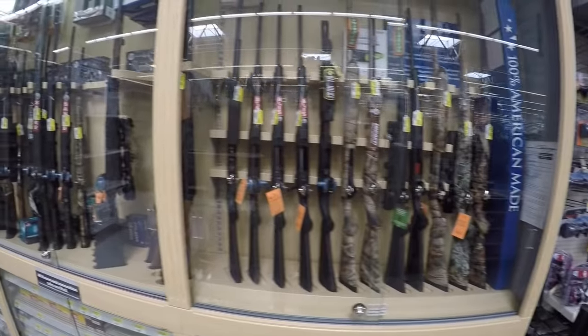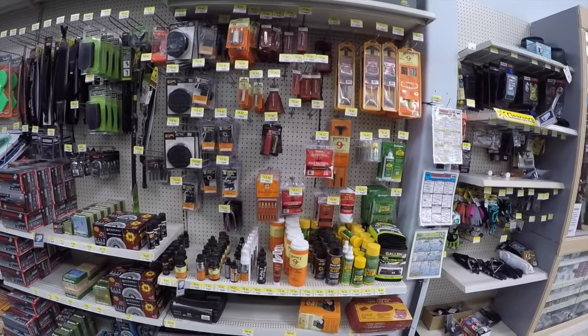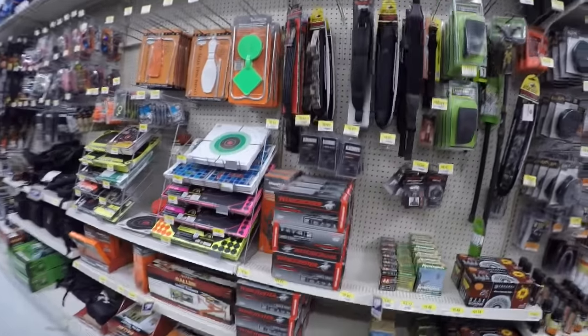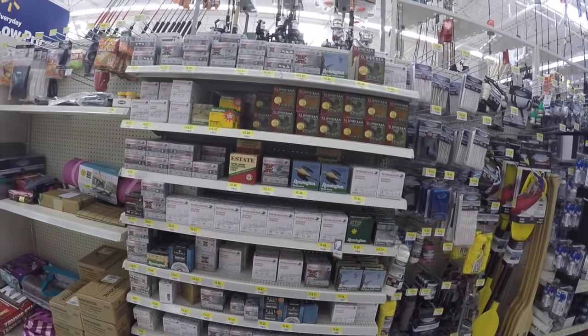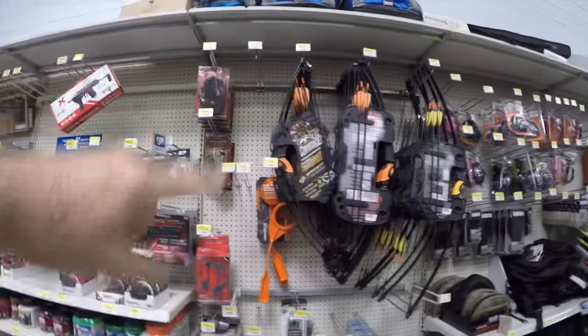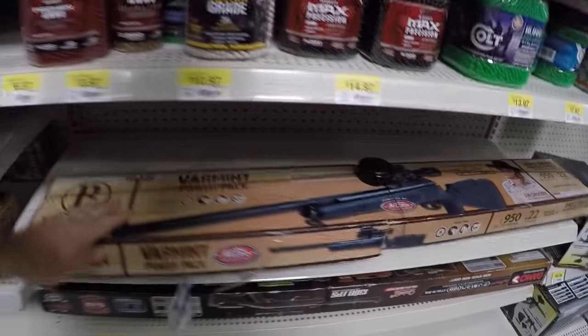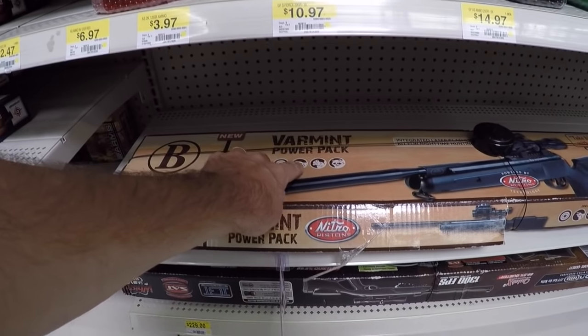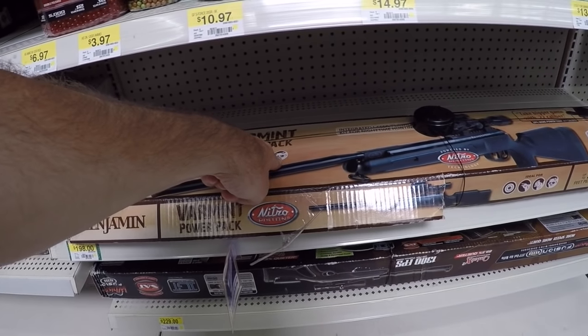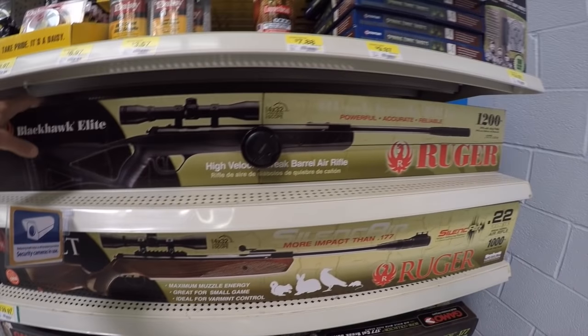First stop: the guns. These are all real guns that fire real bullets and you can buy them at Walmart. There are also all kinds of shooting supplies and gun accessories. Here's ammunition — all bullets. There's archery stuff for kids too. And these are all the air guns and pellet guns. This one right here is rated for targets and for hunting up to small animals. There are also high-power air rifles.